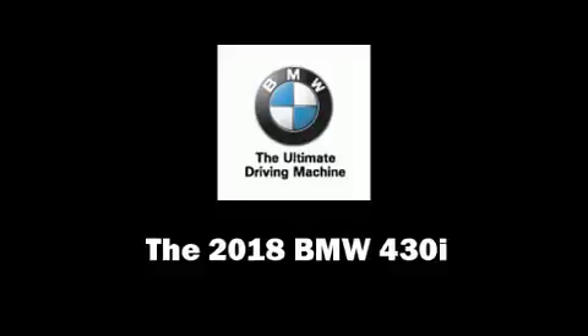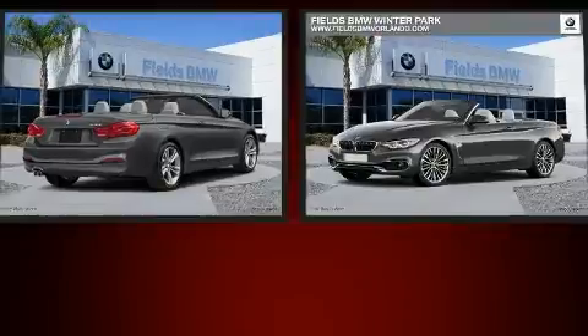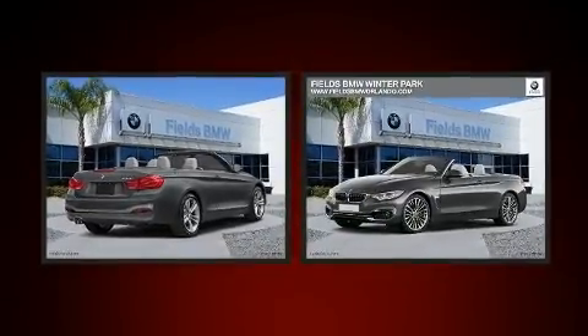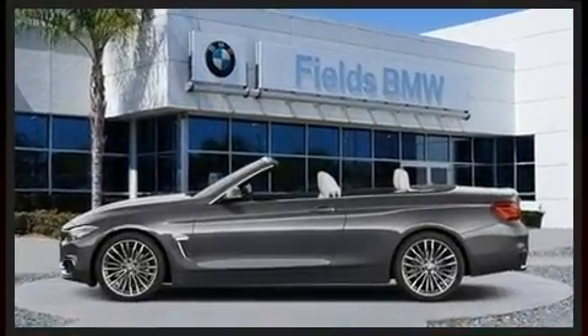You can expect a lot from the 2018 BMW 430i. This two-door four-passenger convertible offers the features and options for which you've been searching. BMW made sure to keep road handling and sportiness at the top of its priority list.